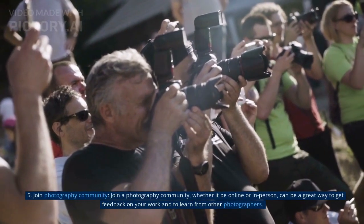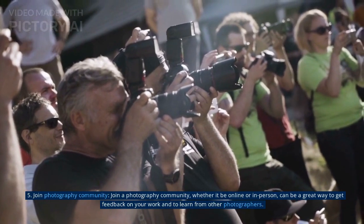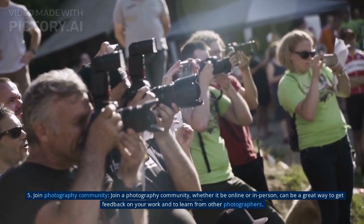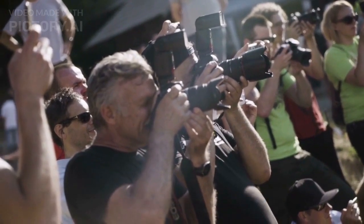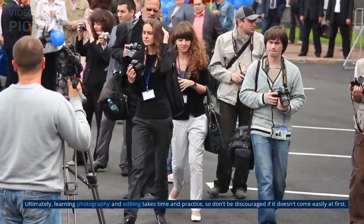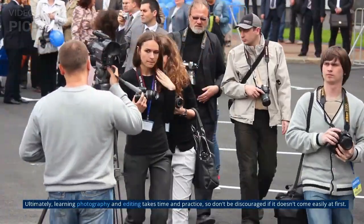5. Join a photography community. Joining a photography community, whether online or in person, can be a great way to get feedback on your work and to learn from other photographers. Ultimately, learning photography and editing takes time and practice, so don't be discouraged if it doesn't come easily at first. Keep learning and experimenting, and you'll improve over time.